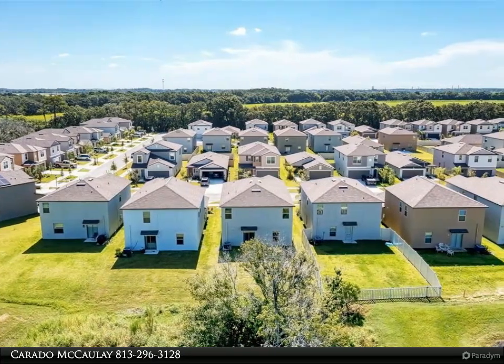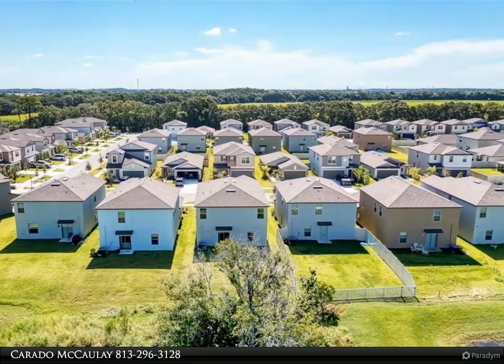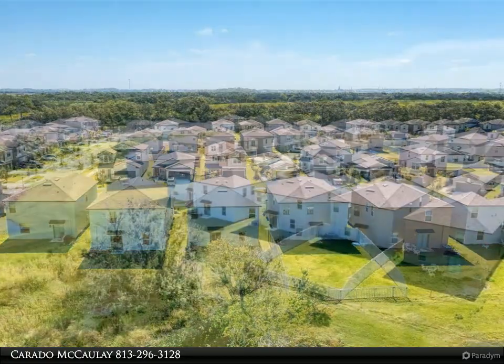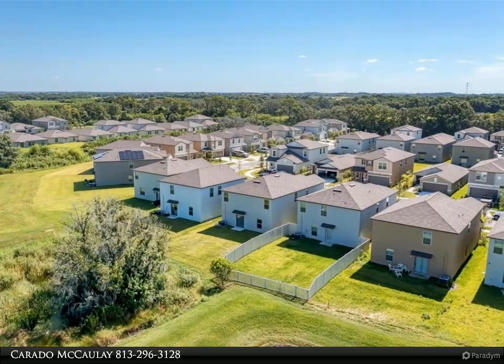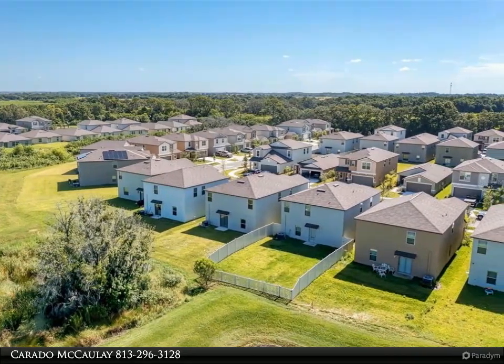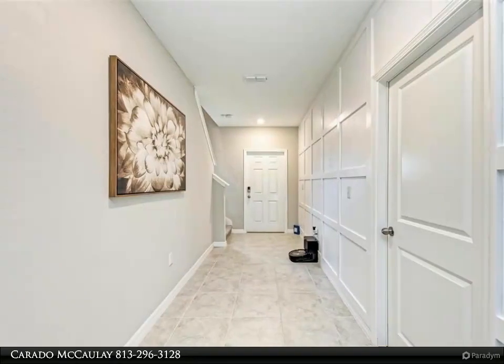You will find a spacious guest room and a full bath on the first floor, granite countertops, white cabinets, stainless appliances, and a beautiful backsplash in the kitchen. The master bedroom is on the second floor and features a beautiful custom closet.